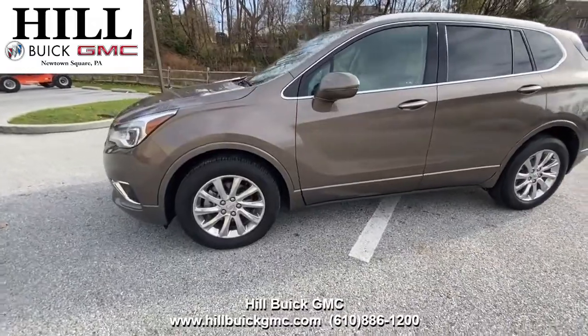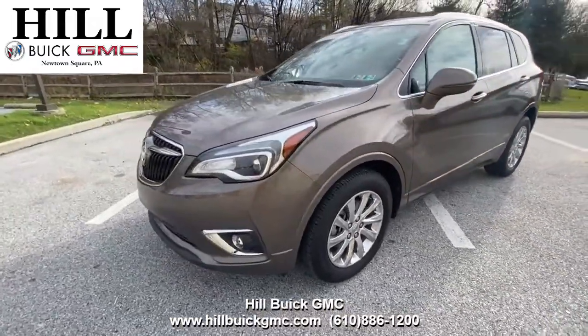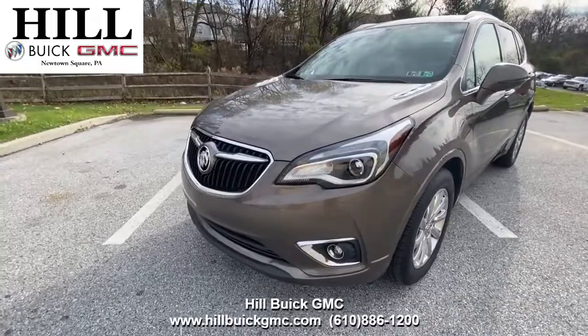For more information give us a call or come in to take a look at this vehicle. Satisfaction is what we guarantee at Hill Buick GMC.